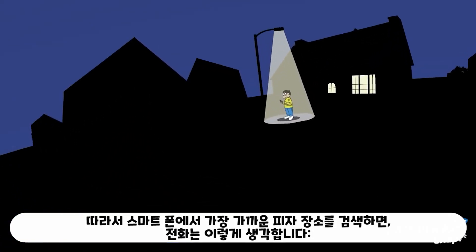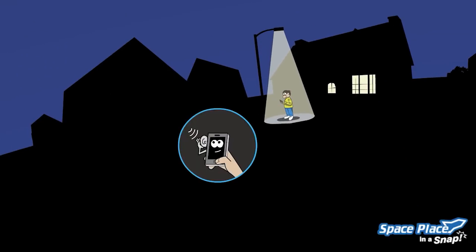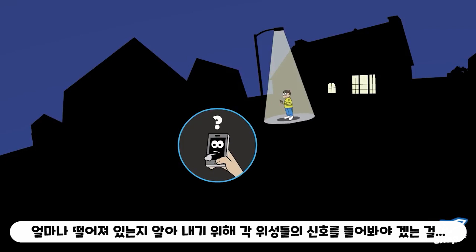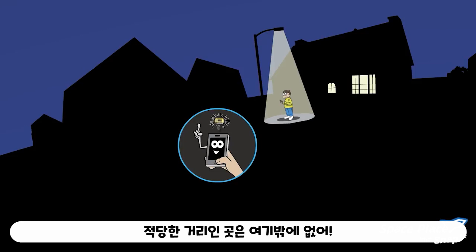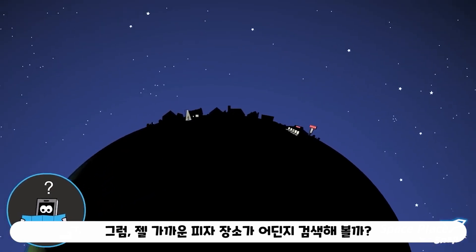So when you search for the nearest pizza place on your smartphone, this is what your phone is thinking: What satellites are talking to me right now? Hey there satellites, I know you guys, and I know where you are in the sky right now too. Let me listen to your signal to figure out how far away I am from each of you. Oh, I must be right here — there's no other place that is the right distance away from each of you. Okay, let me check the internet to see what pizza places are near me.